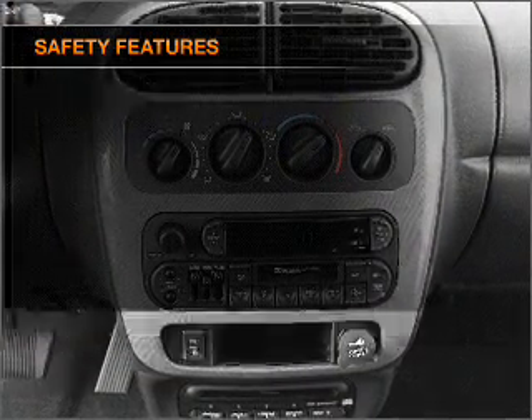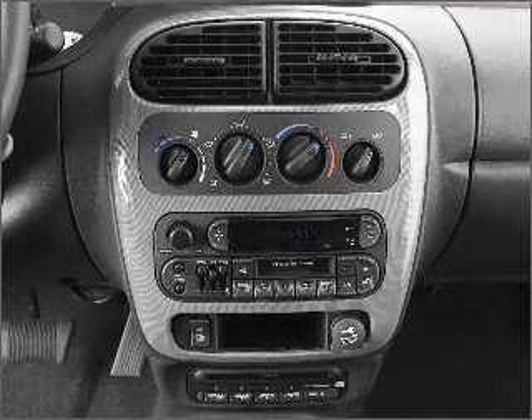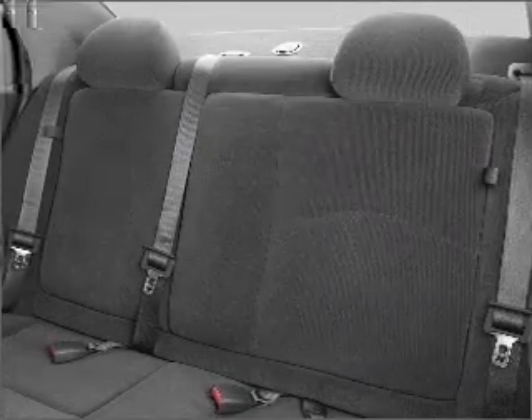Front ventilated disc brakes and passenger airbag. Our website offers more information on all of our vehicles. Call us today to start test driving.